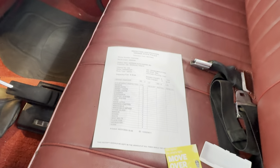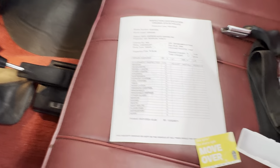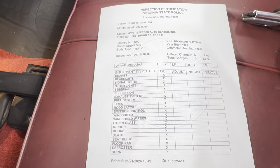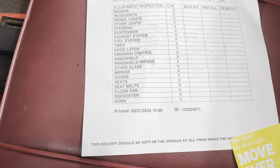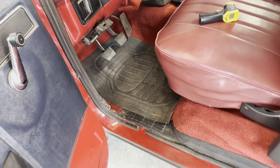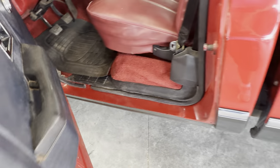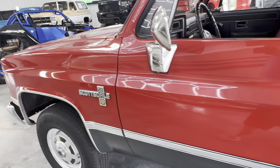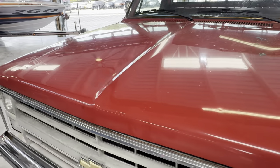Not all of them will pass inspection just because of modifications. But this particular one being stock, you can see that was just done and everything checked. For Virginia, our inspection covers brakes, wheel bearings, ball joints, lights, seat belts — all the things that keep the truck safe and good. Pretty important.